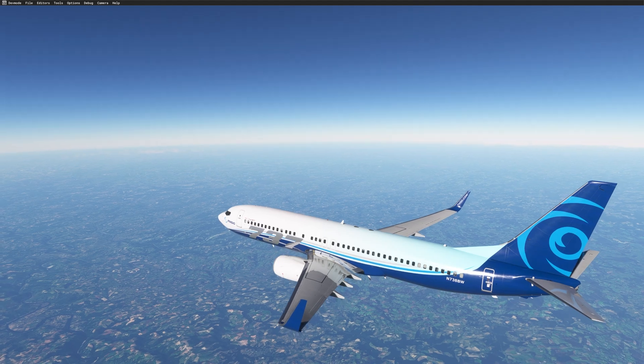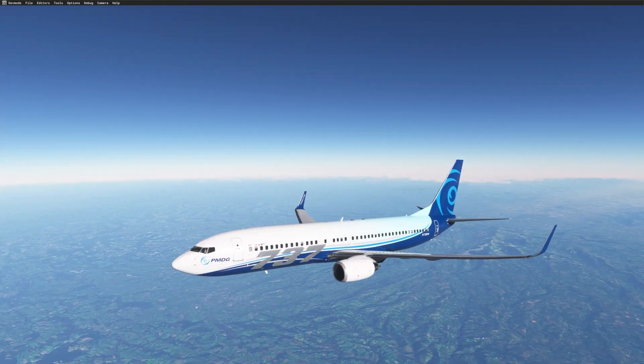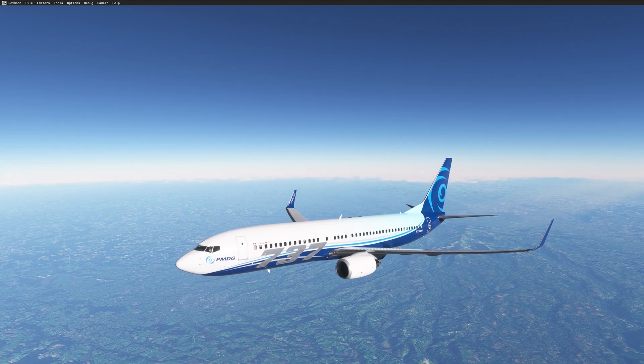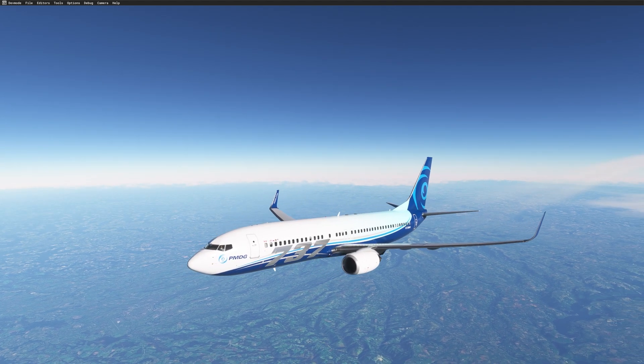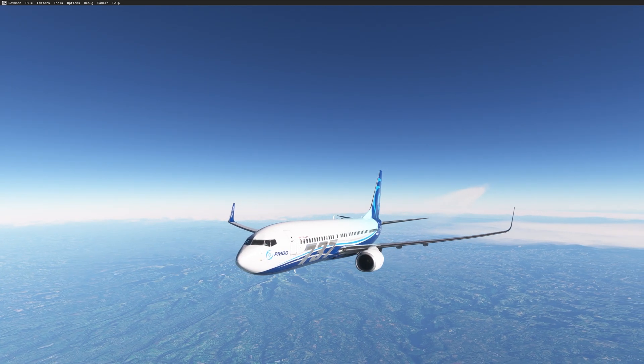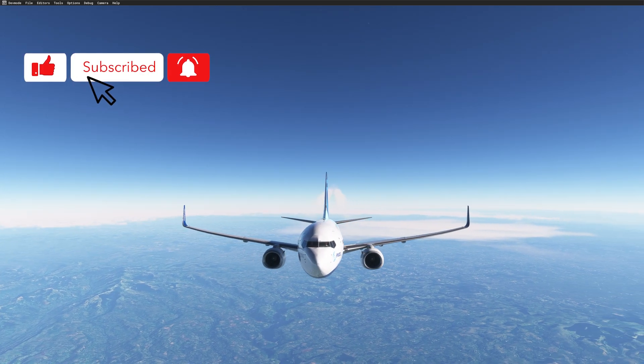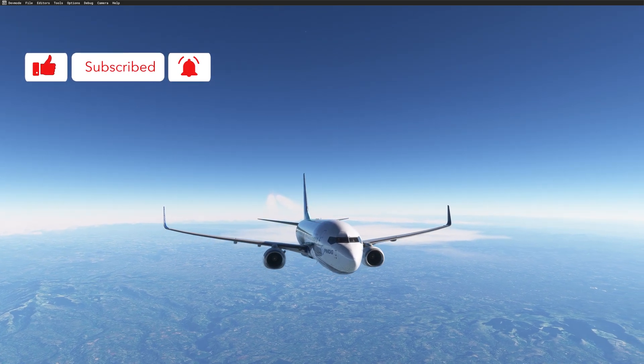Hi guys, JP from FSI Panel. On this video, a short tutorial on the new feature of FSI Panel 2020 Advanced Edition on the PMDG 737. We had this feature already on the 777 and, as we are able to read the FMC on the PMDG fleet, I have now made this feature on the 737.